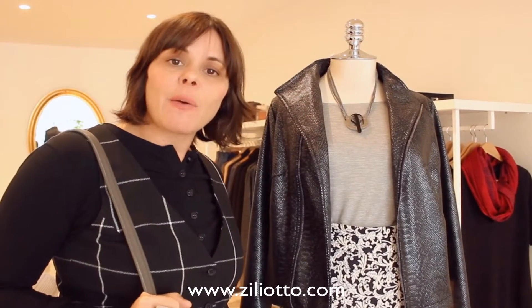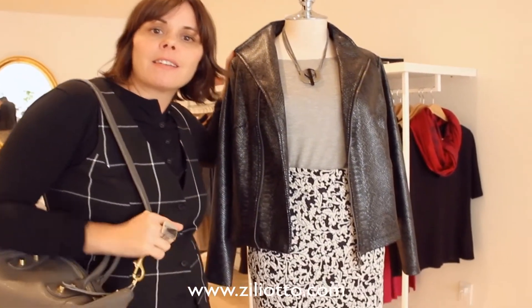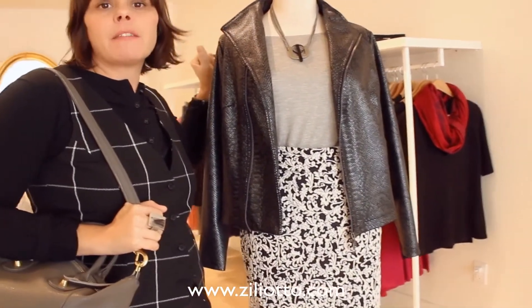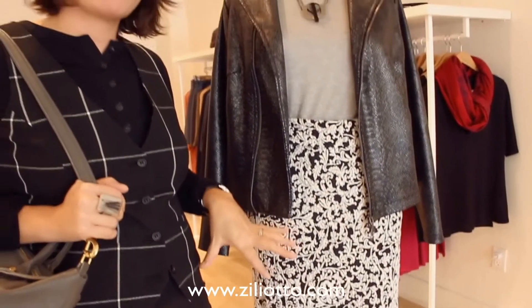Today I wanted to talk about one of my favorite new outfits. I've been wearing this side-zip jacket — it's in a fake snakeskin print, and I love it because it's an update from basically the track jacket. Here I've paired it with the new quilted pencil skirt.